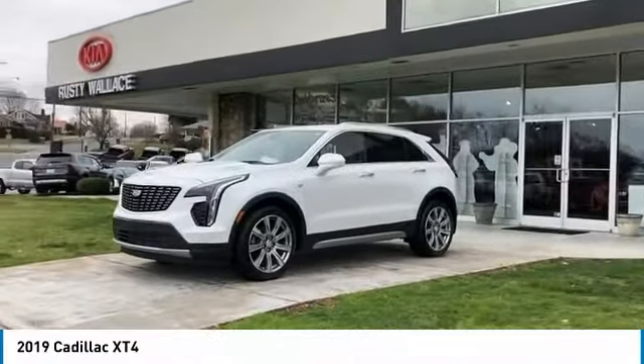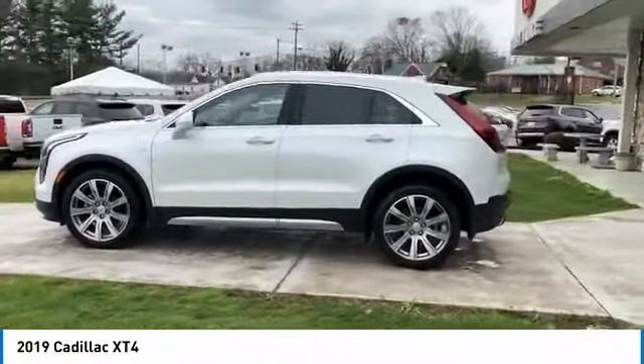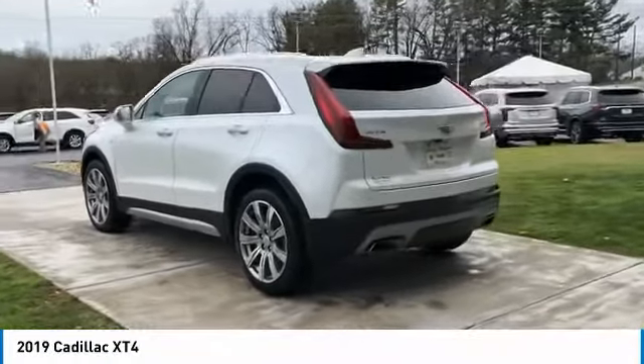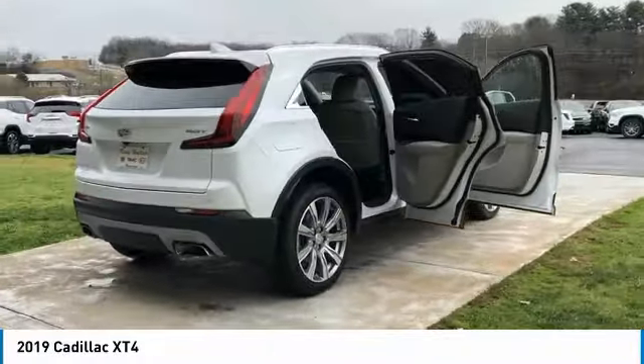We are pleased to show you the 2019 Cadillac XT4. The Cadillac XT4 is a bold new crossover with functionality galore — compact in size but not in features, technology, and comfort. Here are some of this vehicle's great options.